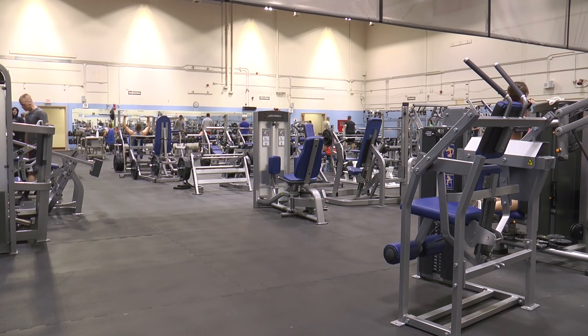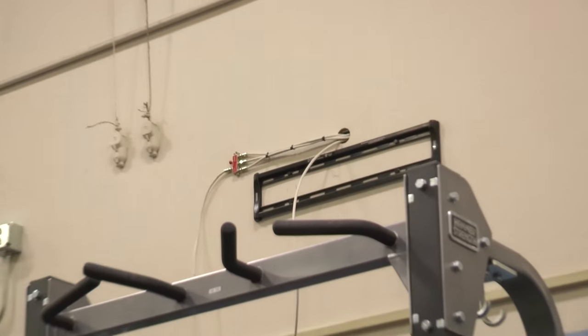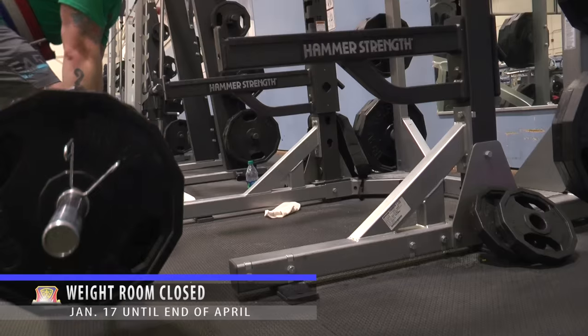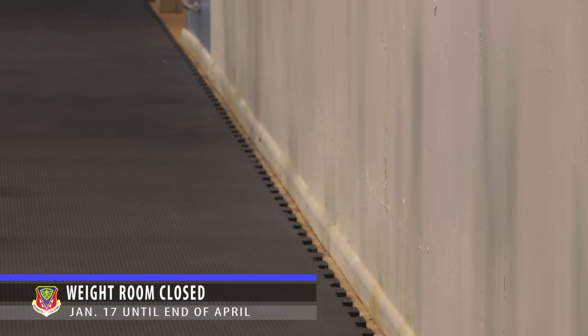The weight room will be at partial occupancy beginning on the 15th to add mirrors and TVs, then from January 17th until the end of April the weight room will be closed while new rubber flooring is put in. A significant amount of that equipment will be relocated to aerobic room 3.